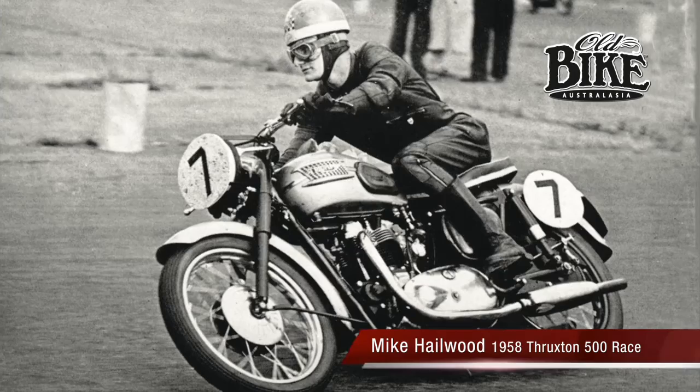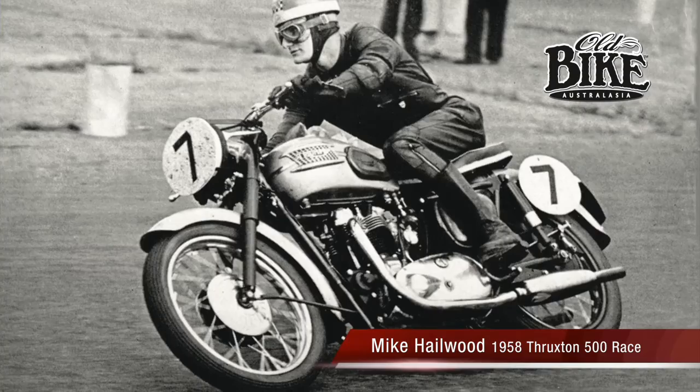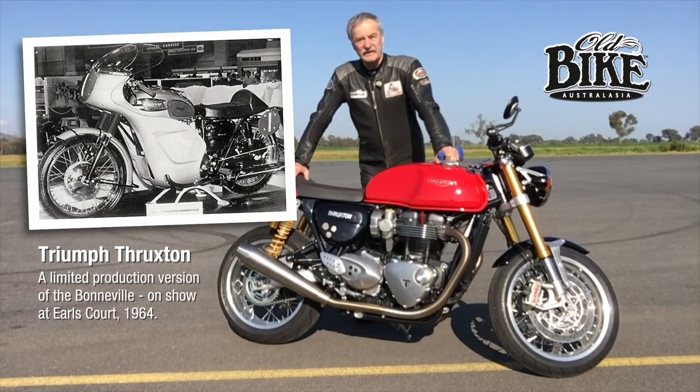In Triumph terms, the name Thruxton goes back a long way. They were very successful in the Thruxton 500 mile race in the 50s and 60s, and produced a replica in the 60s which became the idol of the Cafe Racer set.